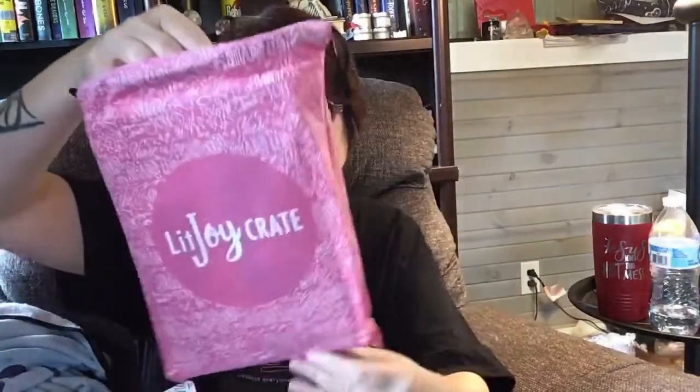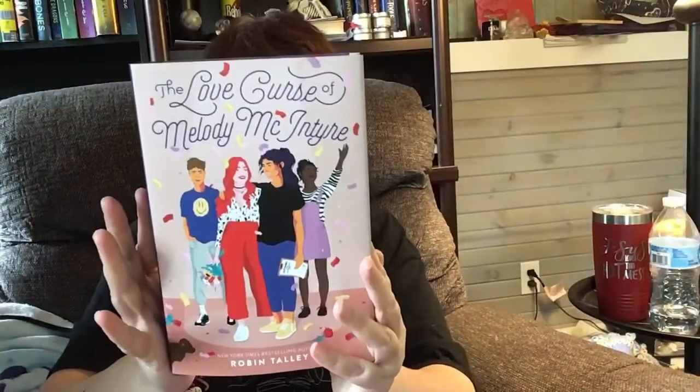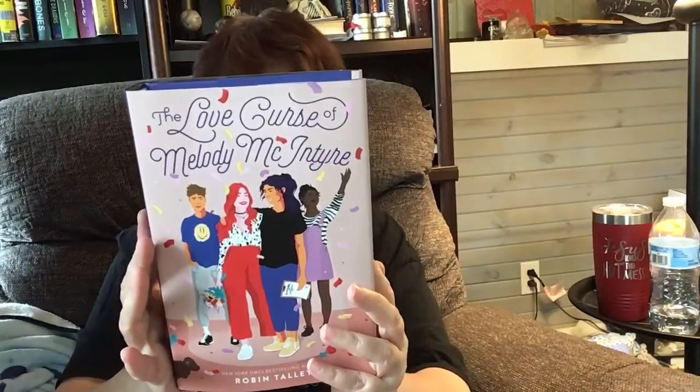Now let's see what the book is. I love that they wrap the books so you can use a book sleeve if you want. The book is called 'The Love Curse of Melanie McIntosh' by Robin Talley. The tagline says: 'The truth is, I'll do anything to make the spring musical go perfectly — even swear off love.' So it's a romance, which is literally me.